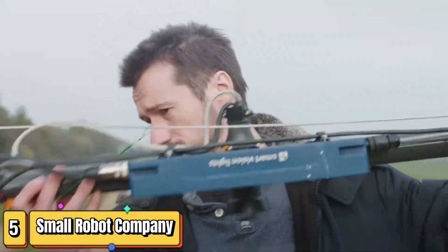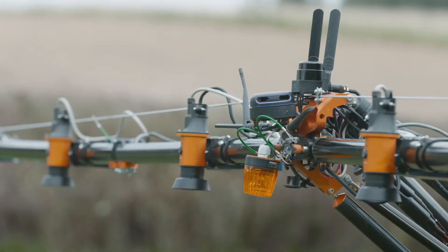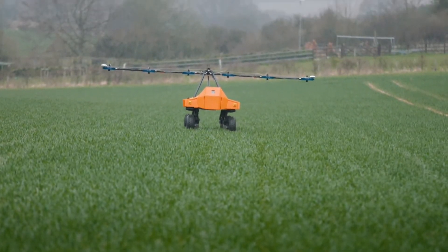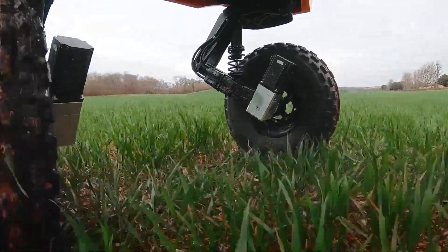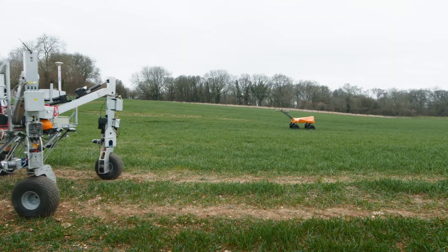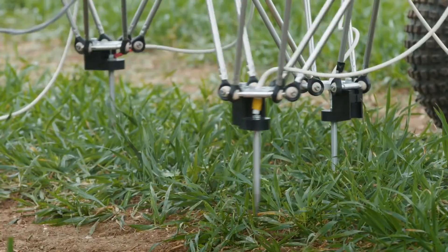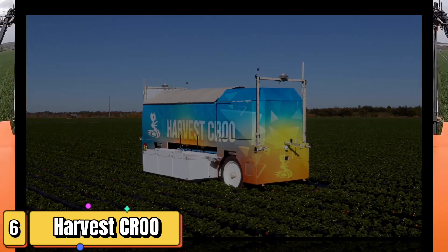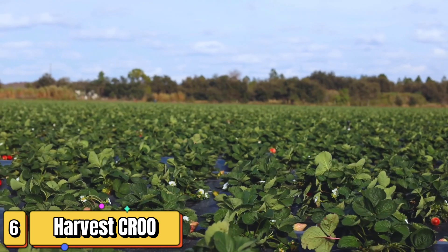Let's talk about the Small Robot Company, making agricultural robotics accessible to all farmers. Their farming-as-a-service model offers robot rentals, bringing automation to smaller farms. Farmers can subscribe to access a fleet of robots for various tasks like monitoring crops and planting seeds. The Tom robot navigates fields autonomously, capturing high-resolution crop images. AI analyzes these images to assess plant health and detect stress or disease. Subscription-based services make advanced robotics accessible, leveling the playing field for smaller farms.